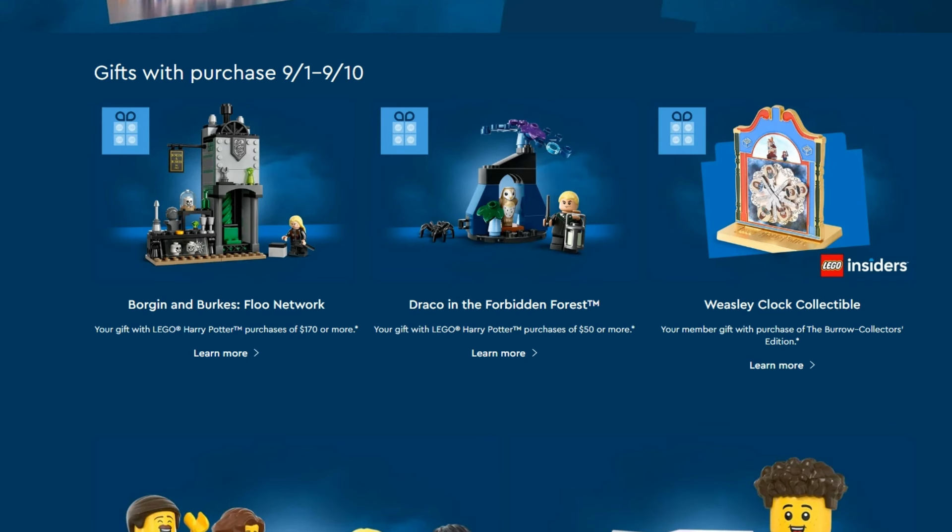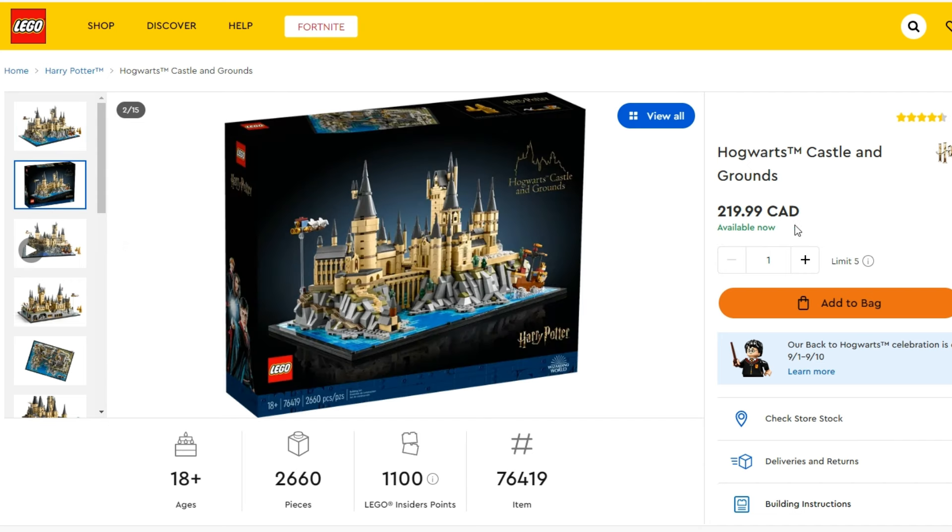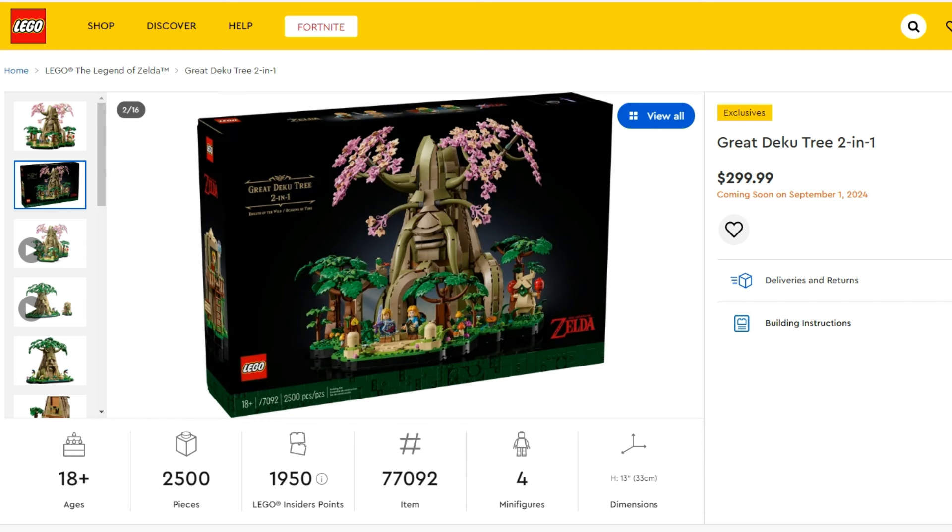So is there anything you're looking to pick up this September? Are you going to try and get the Harry Potter gifts with purchase, or waiting till October and saving up for those Fortnite sets? We might also be seeing a modular release in early December instead of January like previous years — last year the Natural History Museum released before Christmas. I think I might get the first couple of GWPs — the Borgin and Burkes Floo Network and Draco in the Forbidden Forest — because my wife has her eyes on the Hogwarts Castle and Grounds micro-scale build, which looks pretty reasonable at $220 Canadian. I'm also eyeing the Great Deku Tree 2-in-1. It's a pity there's no gift with purchase for it, but it's great to see LEGO Legend of Zelda as its own theme — we might be seeing some pretty interesting things going forward.